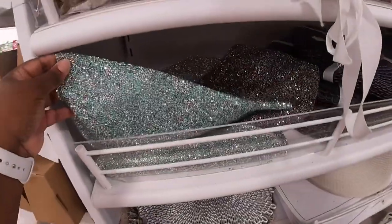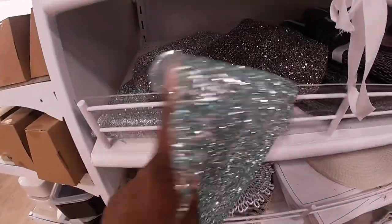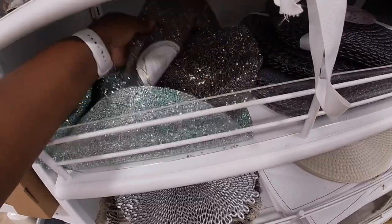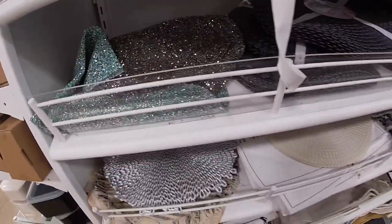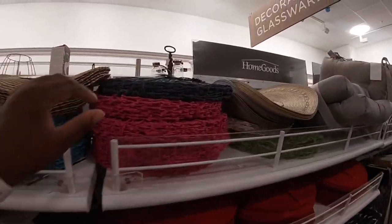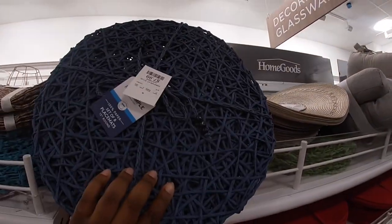These are pretty — little placemats. These are really pretty. I would usually see something like this in Century 21. $7.99. They also have these. $7.99.